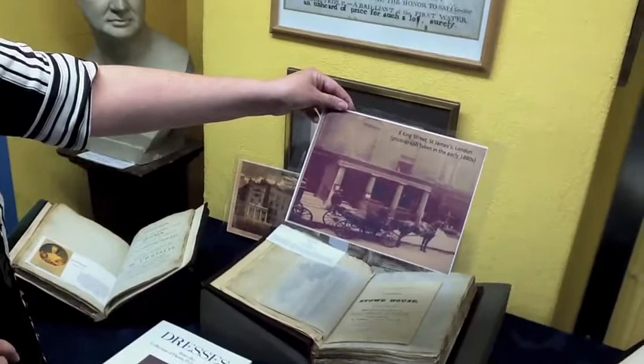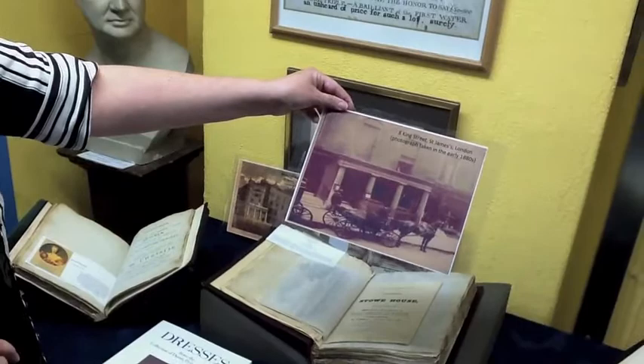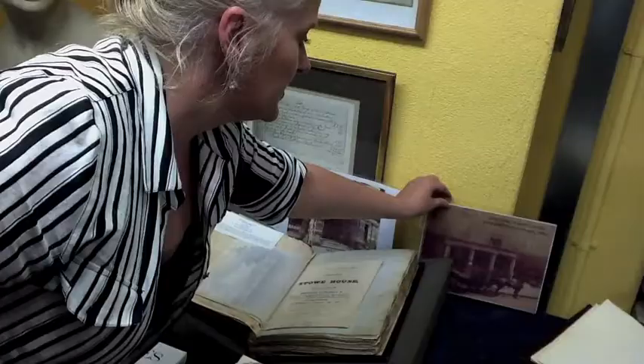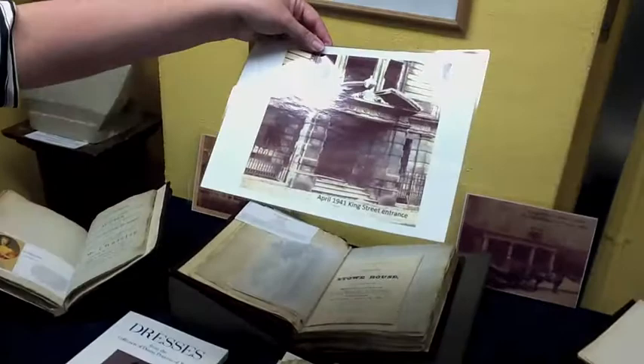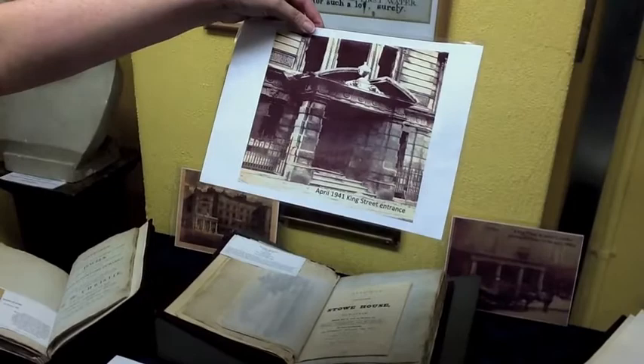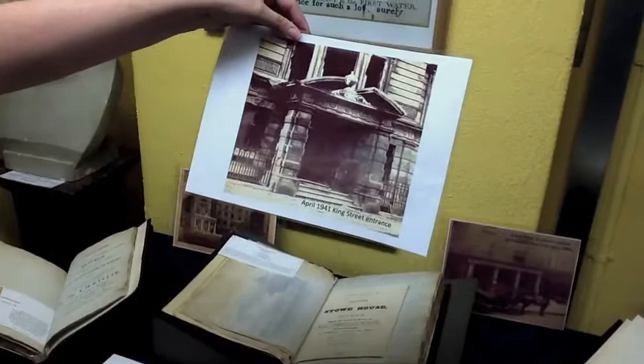This is a very early photograph of what King Street used to look like. It was refurbished and slightly remodelled, and the only thing that was left after 1941 was the facade — there was actually nothing behind it, just an empty space. But when it was refurbished, we kept the Portland stone and the Portland porch, which is still the same one today.